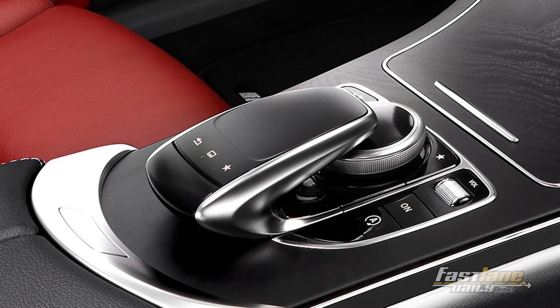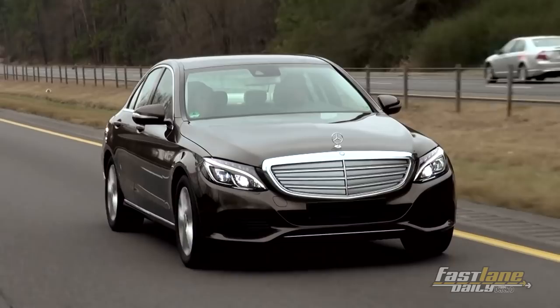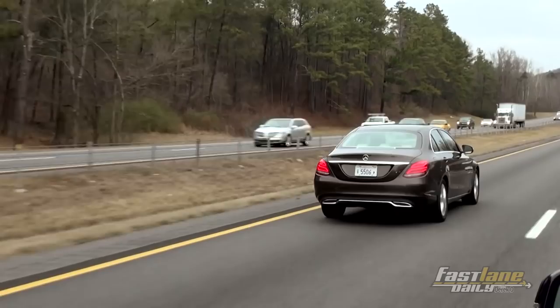The 2015 Mercedes-Benz C-Class will go on sale right after its debut at the 2014 Detroit Auto Show. When it goes on sale, it'll be launched in two models including the C300 4MATIC and the C400 4MATIC. The C300 forgoes its 6-cylinder option for a 2.0-liter 4-cylinder turbocharged making 241 horsepower, while the C400 4MATIC will get a 3.0-liter turbocharged V6 making 329 horsepower.